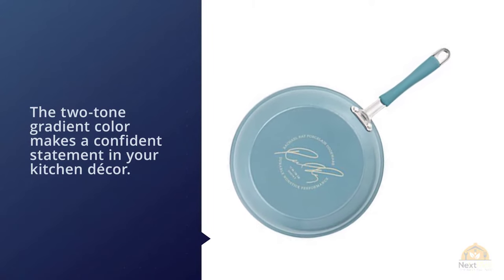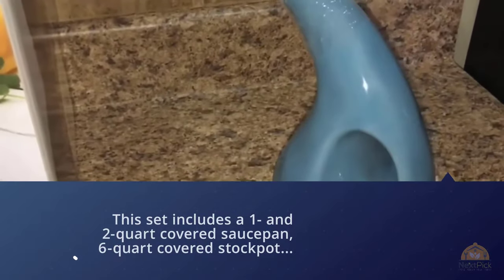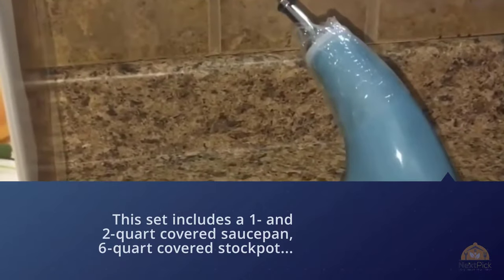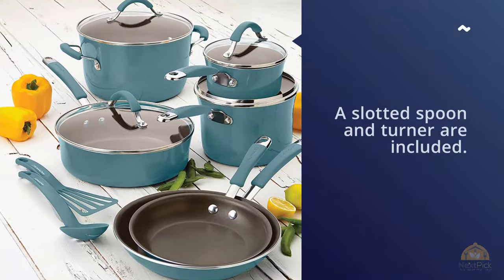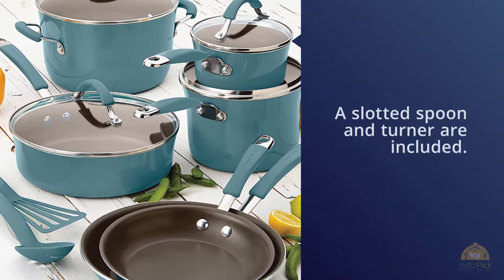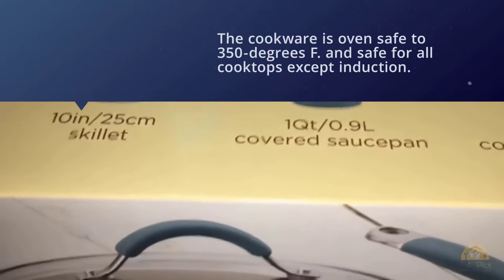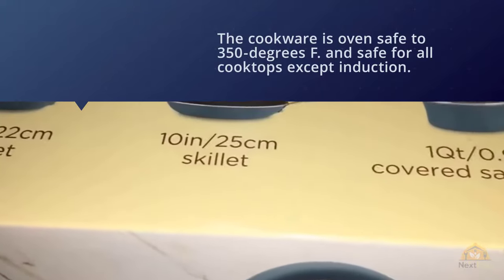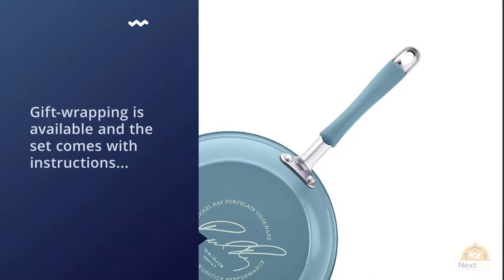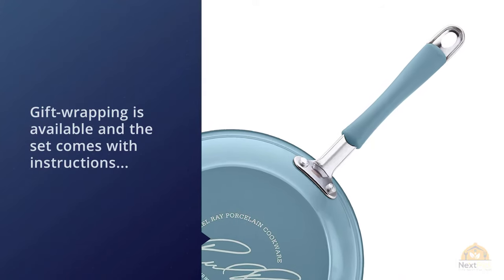The two-tone gradient color makes a confident statement in your kitchen decor. This set includes a one and two-quart covered saucepan, six-quart covered stock pot, three-quart covered sauté pan, and 8.5-inch and 10-inch skillets. A slotted spoon and turner are included. The cookware is oven safe to 350 degrees Fahrenheit and safe for all cooktops except induction. Gift wrapping is available, and the set comes with instructions, a user's manual, and a limited lifetime warranty.